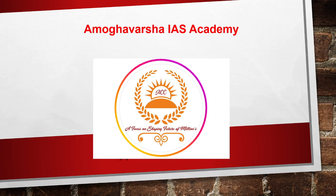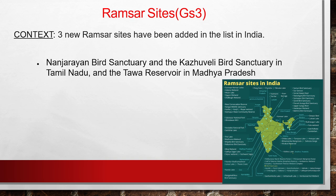Welcome to Amogosha IS Academy. We'll have a discussion on the Ramsar sites — a topic of GS3. India currently has 85 Ramsar sites, and three new ones have been added: Nansharayan Bird Sanctuary and Kajugali Bird Sanctuary in Tamil Nadu, and the Tava Reservoir in Madhya Pradesh.